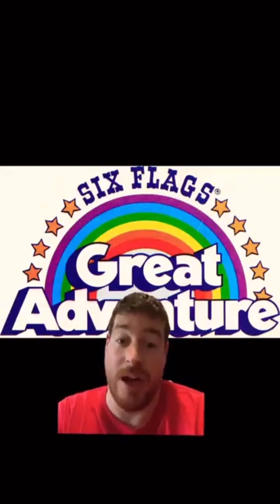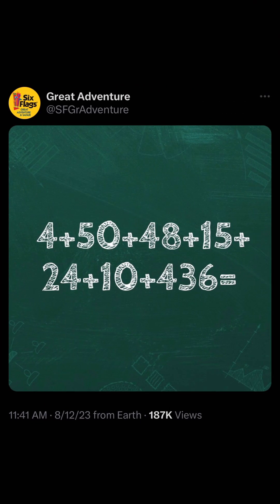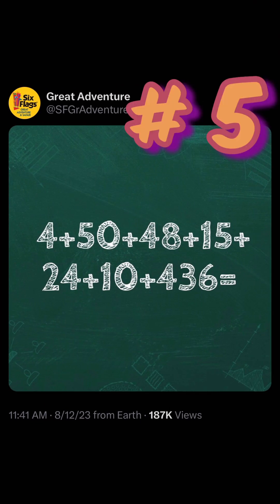Without further ado, let's go ahead and look at teaser number five and teaser number six because they really tell us a lot. Teaser number five is the biggest teaser they've posted to date. It was posted 8/12 at 11:41 AM. It is 4 + 50 + 48 + 15 + 24 + 10 + 436. The equals amount doesn't really mean a lot right now — it might mean something down the road.